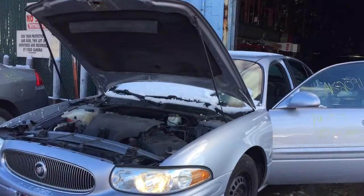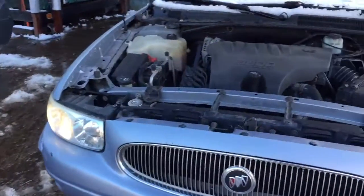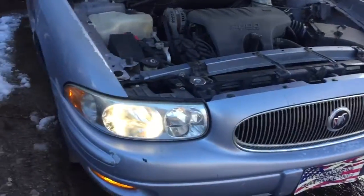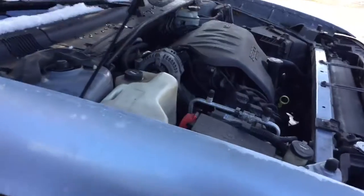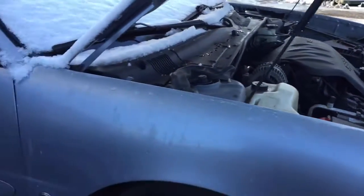AK 2091. It's a 2005 LeSabre. You have two good headlights, an inner panel, front bumper, fender on the passenger side. The paint is starting to come up a bit, otherwise it looks ok.